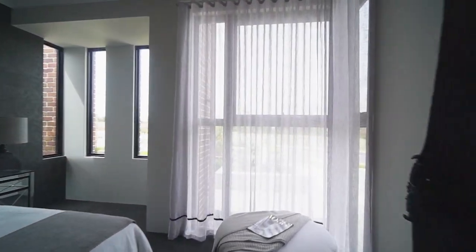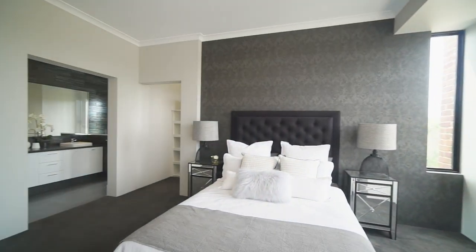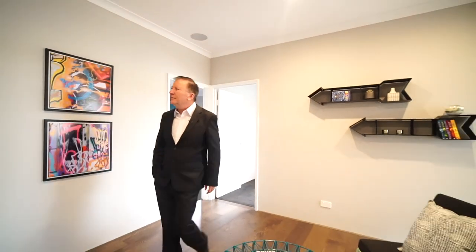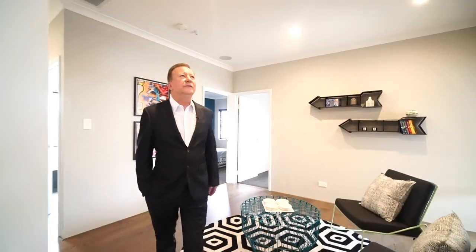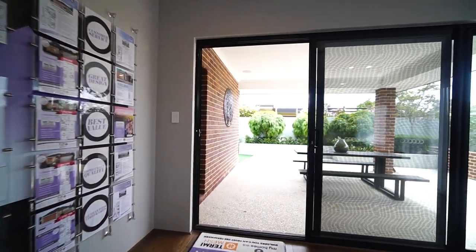The luxurious master bedroom features a massive walk-in robe and a high-quality en-suite. To the rear of the home is an activity room centrally located to the minor bedrooms. This home will be loved by all, from entertainers and growing families to the executives who want everything in a home.